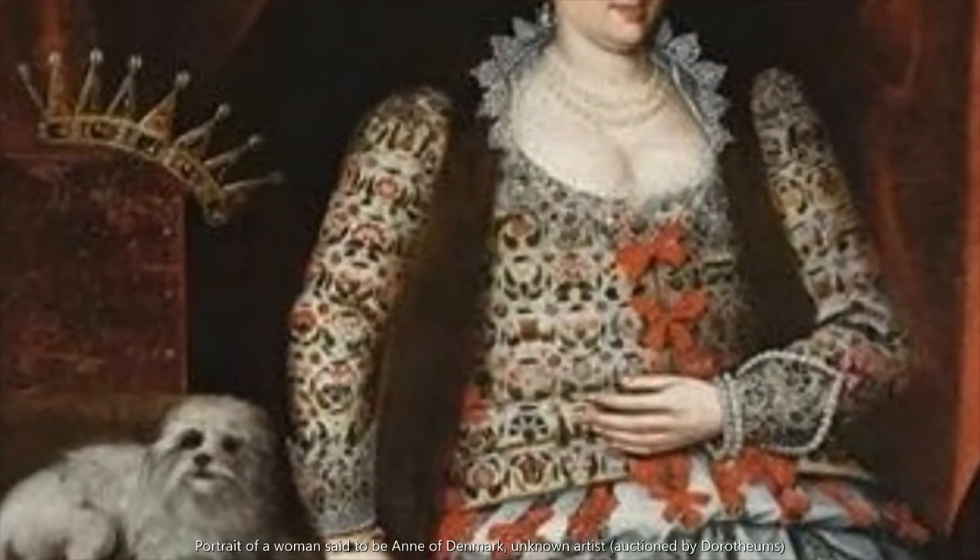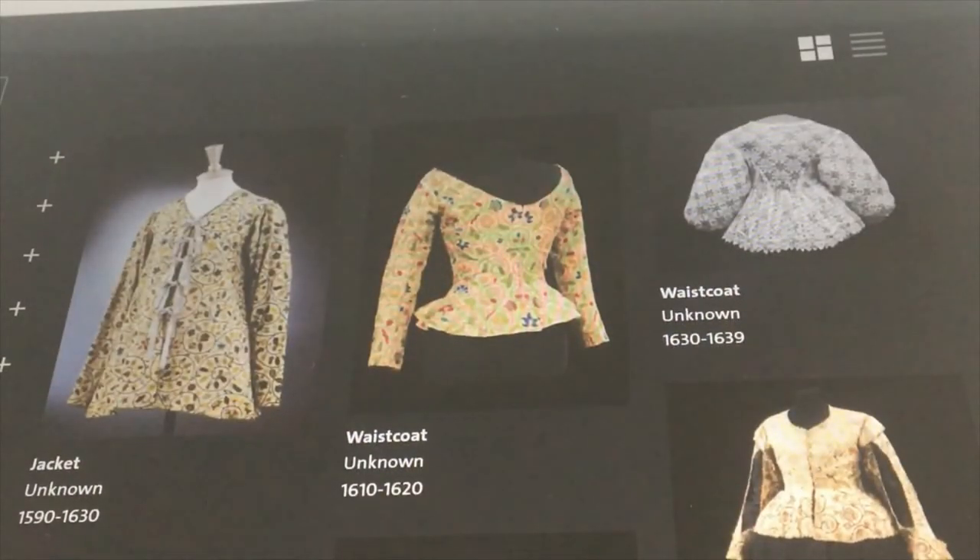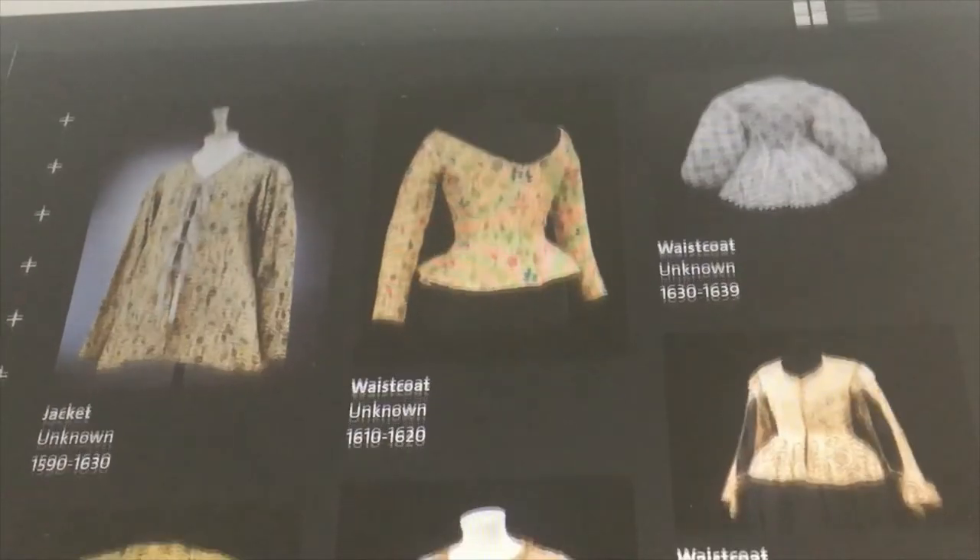A reason to leave some jackets unaltered, especially the looser, less fashionable ones not really seen in portraiture, could be that they were worn as pregnancy wear, like in this portrait said to be Anne of Denmark. There's another jacket in the V&A collections which is loose and was possibly pregnancy wear, but I also can't show it to you because of copyright — there's another link below, though.